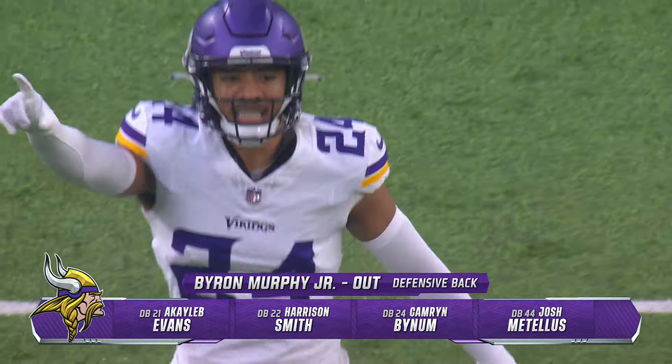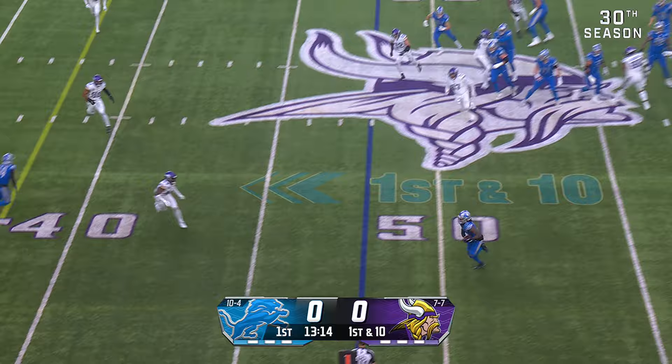He can blitz. More importantly, he is great at open field tackling. Goff swings it out. Jameer Gibbs makes the catch.